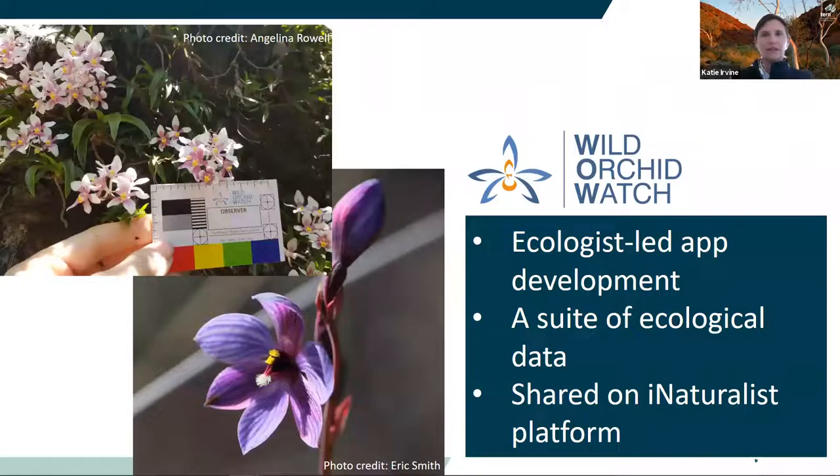Alongside species and location data, the WOW app prompts users to collect data on habitat, surrounding land use, threats and community ecology. This data is available to the community on the iNaturalist platform where orchid IDs are suggested and photos and data are shared. Two PhD students are now using WOW data for their research on orchid population dynamics, taxonomy and conservation, and we look forward to more researchers and land managers accessing the data as the database builds.